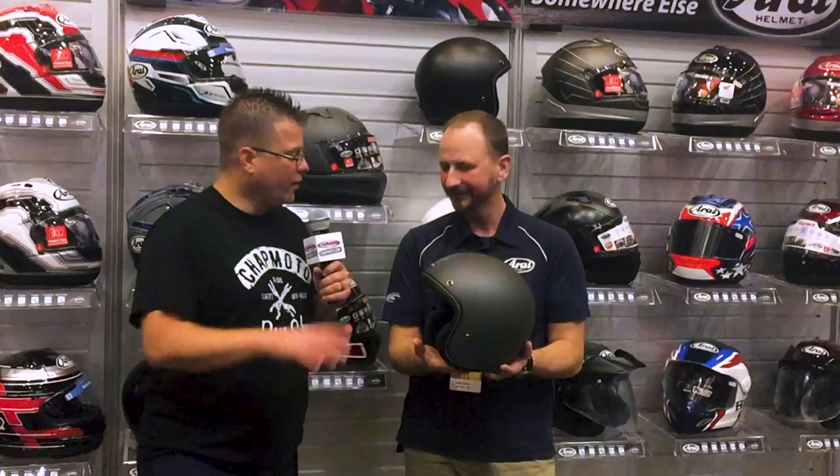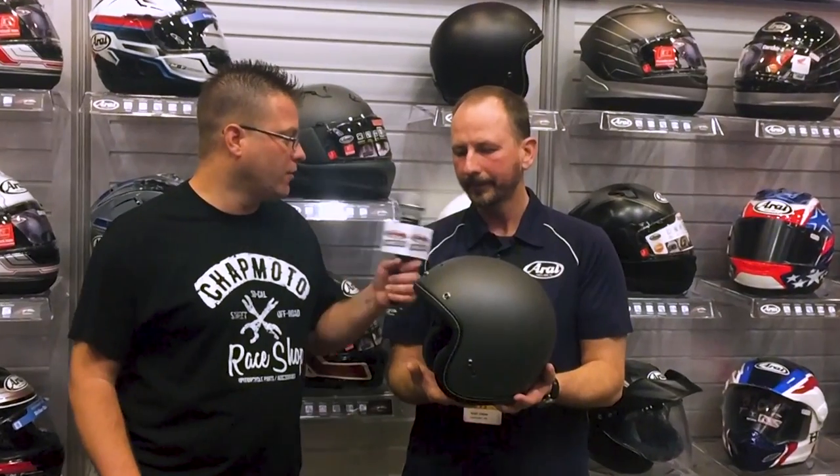We really appreciate your time today. When can we expect to see these out on the showroom floor? The Classic V should be coming around mid-April, maybe closer to the end of April. The Defiant X you're going to see around the end of March. We're going to launch both these helmets at Daytona Bike Week, so look for them to start showing up in your favorite magazine shortly thereafter.